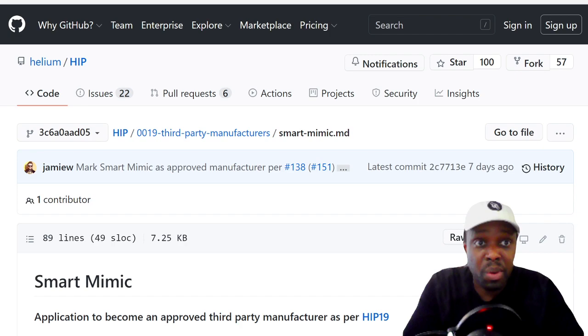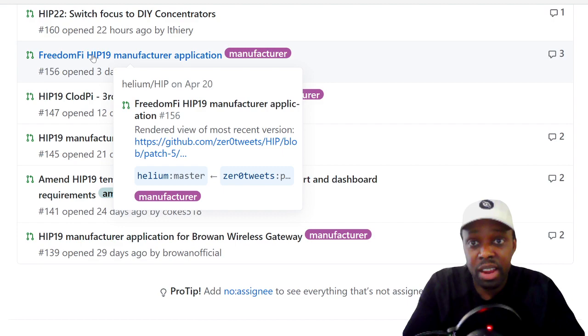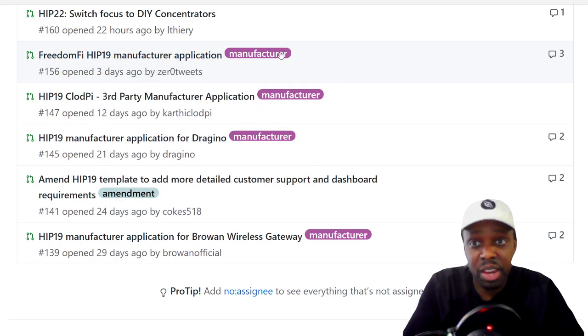I also noticed some other proposals: HIP 22 to switch to DIY, Freedom 5 manufacturer application, Cloud Pi manufacturer application, Dragino (already mentioned before), and Brown Wireless Gateway. So there could be other manufacturers coming in and hopefully if they follow Smart Mimic and use Amazon, we can get our products sooner.